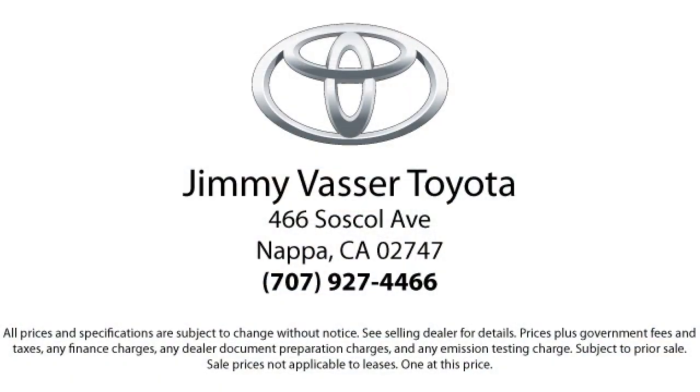On our Toyota and Lexus products, we offer one year prepaid maintenance, which includes three oil changes and tire rotations. And on all domestics going back ten years, we have a three month or 3,000 mile powertrain warranty.